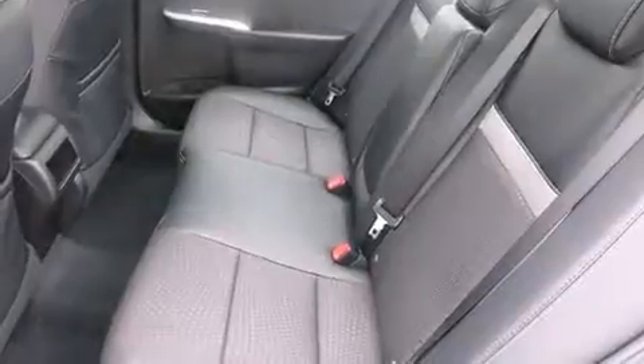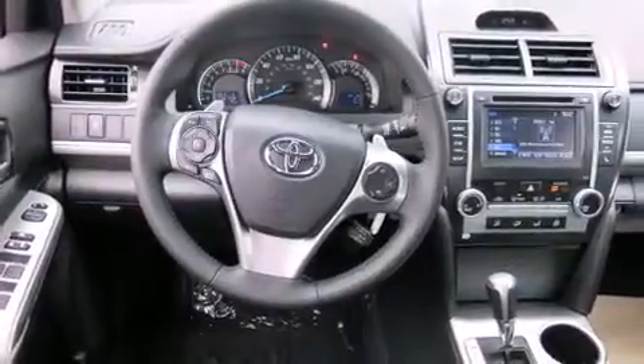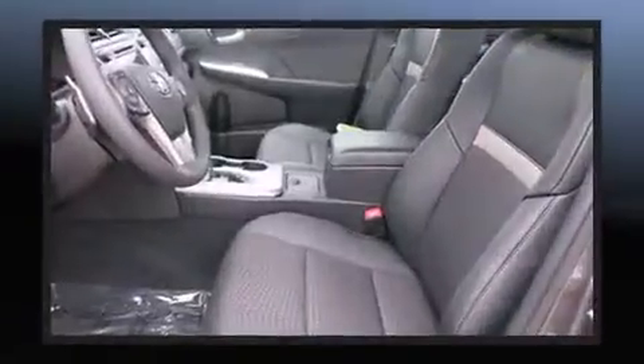Top features include cruise control, a trip computer, an outside temperature display, front fog lights, power door mirrors and heated door mirrors, and remote keyless entry.